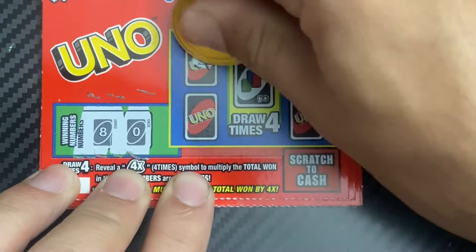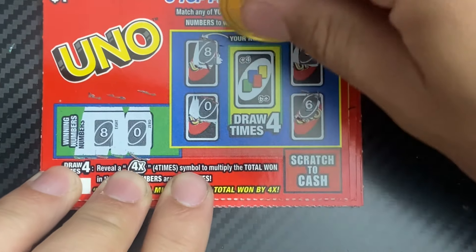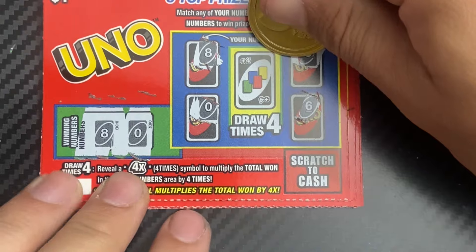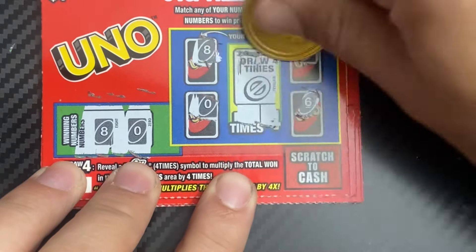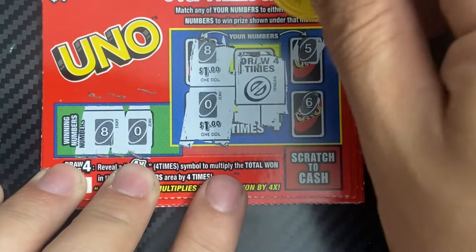Ticket 90: eight and zero — there's an eight, we got a winner! Winner and a zero, nice. Can we multiply it by four times? No. We have a dollar and a dollar — that's a two dollar win.